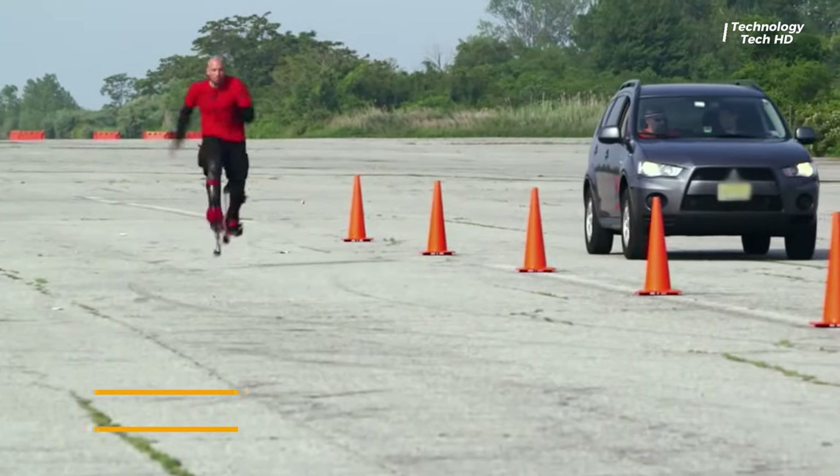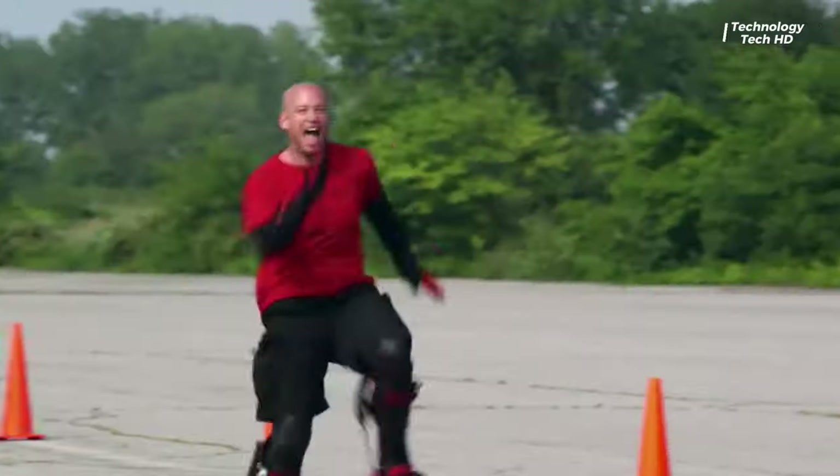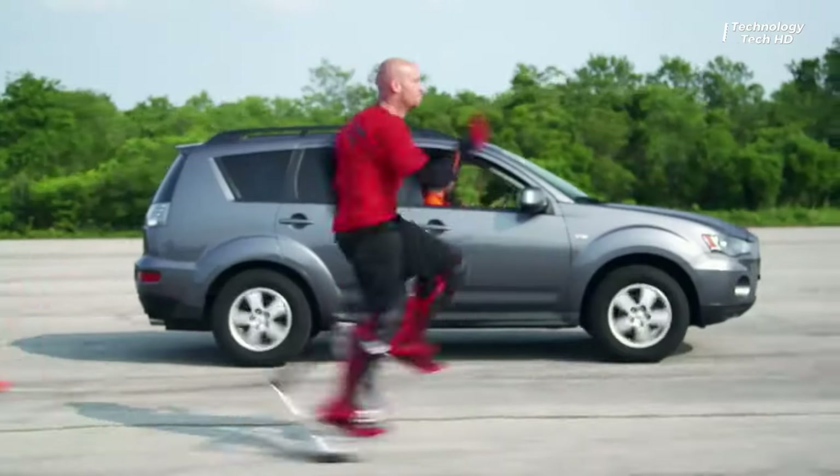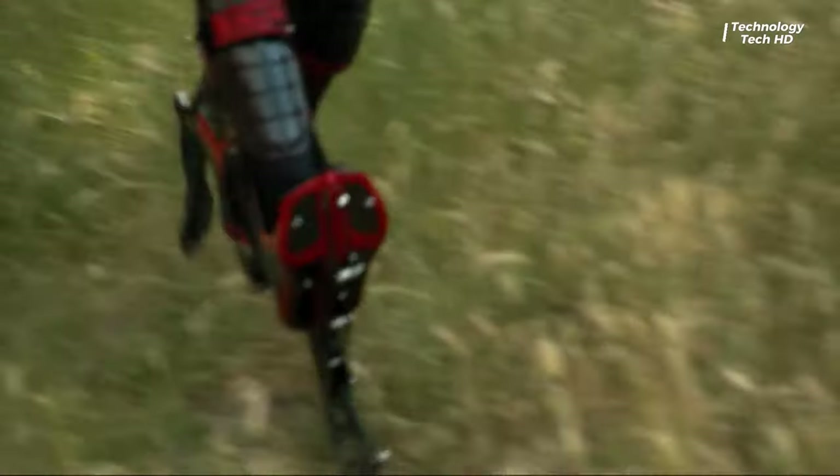Introducing the Bionic Boot Running Shoes, a revolutionary footwear designed to elevate your running experience to new heights. Crafted with precision and innovation, these shoes seamlessly blend comfort and performance to accompany you on your fitness journey.